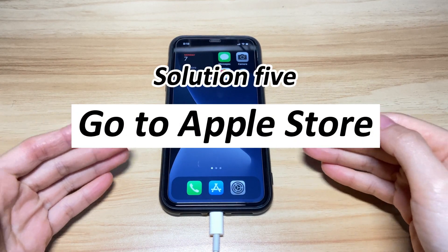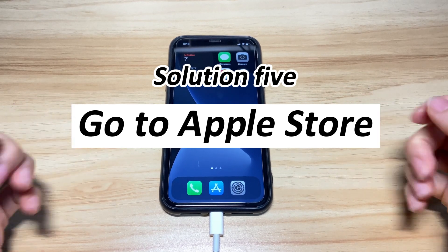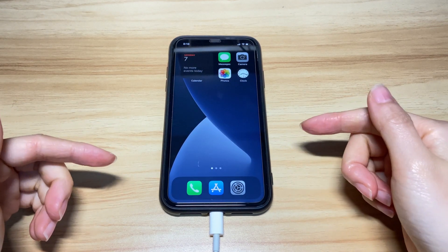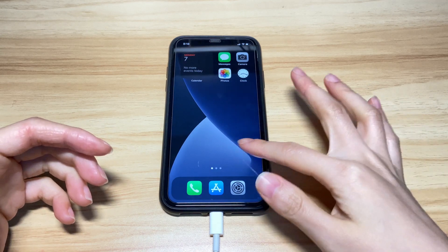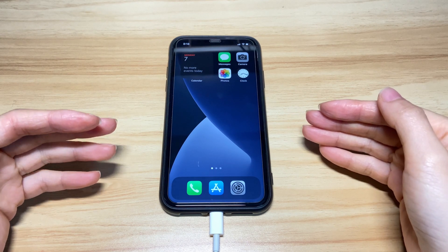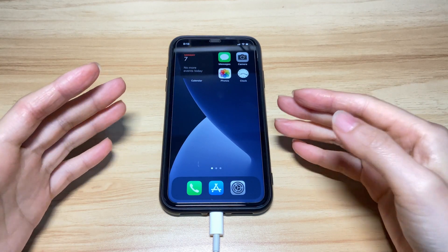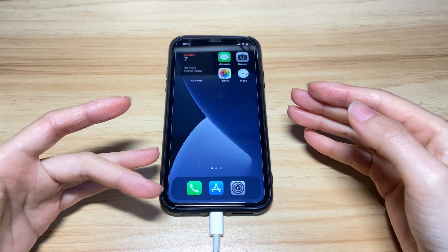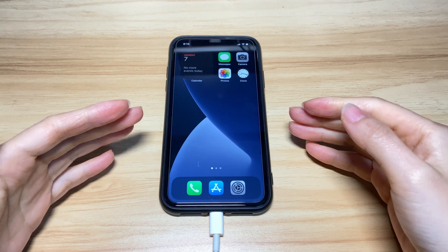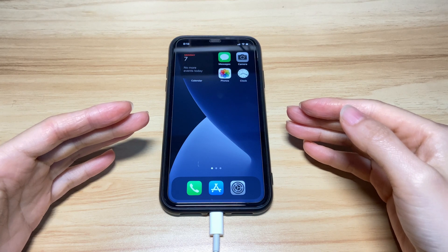Finally, if your iPhone 10 screen is black but still on after dropping or water damage, take the device to an Apple Store to check the hardware components. It's advised to make an appointment for iPhone 10 black screen repair at Apple Online first. That's all for how to fix the iPhone 10 black screen problem. Hope this video helps your device boot up from the black screen. If it does, please give it a thumbs up and share it via Facebook, Twitter, and so on. If you have any further questions, feel free to write them in the comments below. Subscribe to the Bytefurther channel for more tech tips about iPhones.